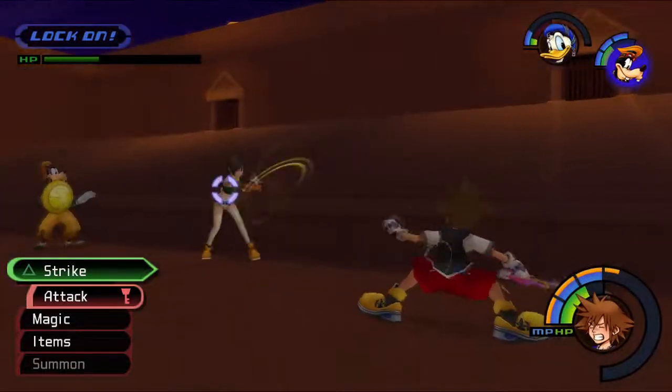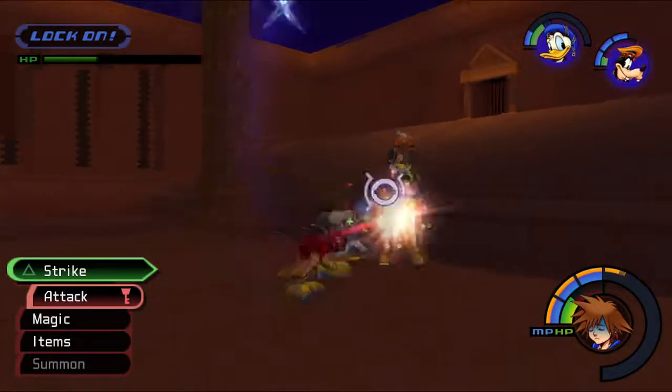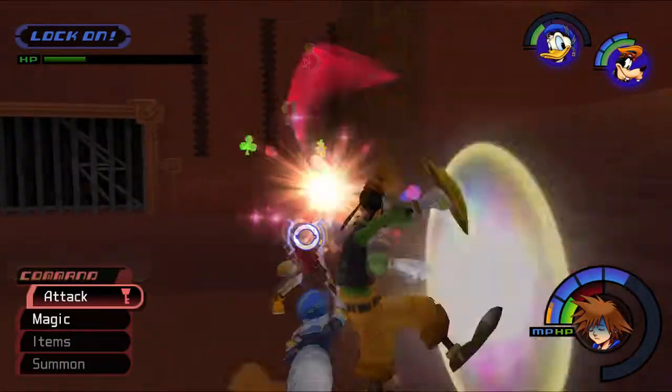Actually, if I see her starting to heal, I'll just do Strike Raid. There we go - she was about to do it but I was close enough.